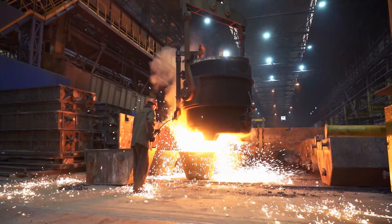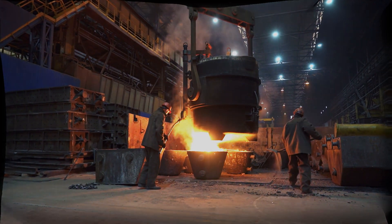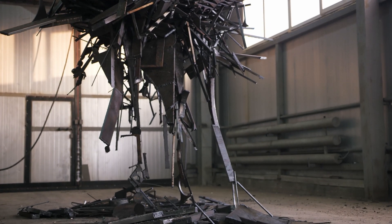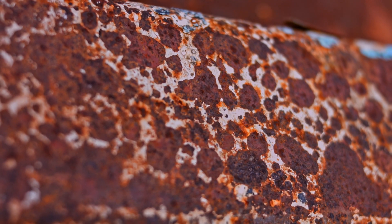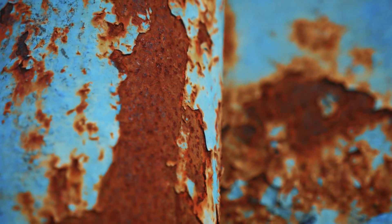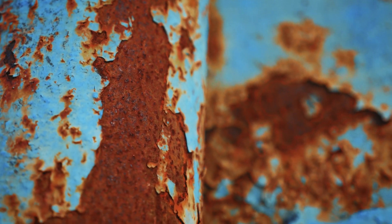Iron is known for its magnetic properties — it is one of the three naturally magnetic elements, the others being cobalt and nickel. This property makes it invaluable in the production of magnets, electromotors and generators. Iron also plays a key role in the earth's magnetic field, which helps to protect the planet from harmful solar radiation. One of the biggest drawbacks of iron is its tendency to rust. When exposed to oxygen and moisture, iron forms iron oxide, commonly known as rust. This process weakens the iron structure over time, leading to the need for protective coatings such as paint or galvanization.